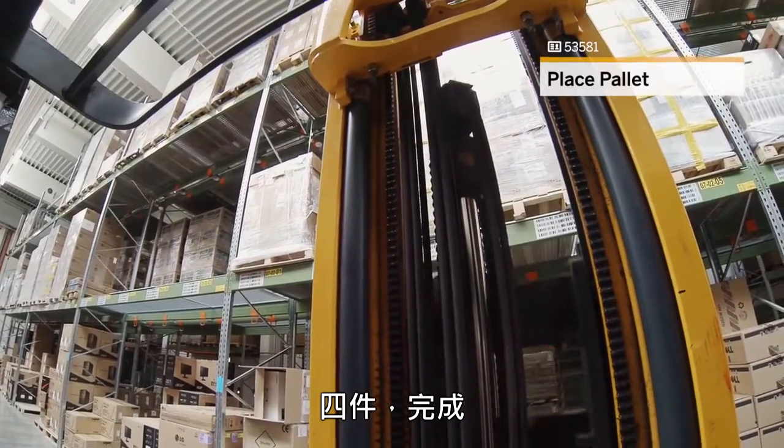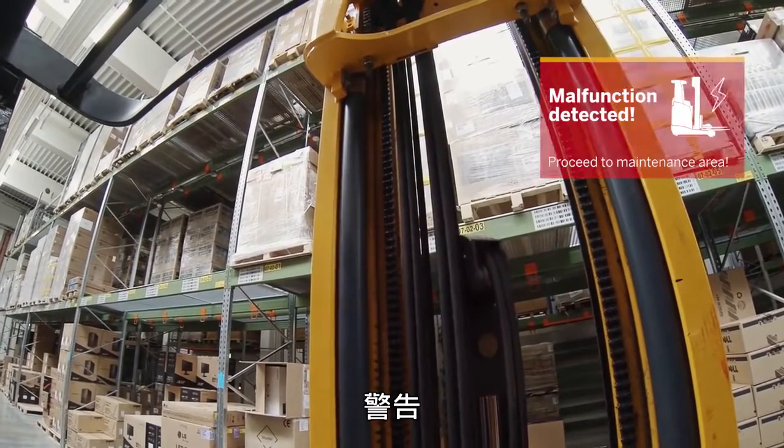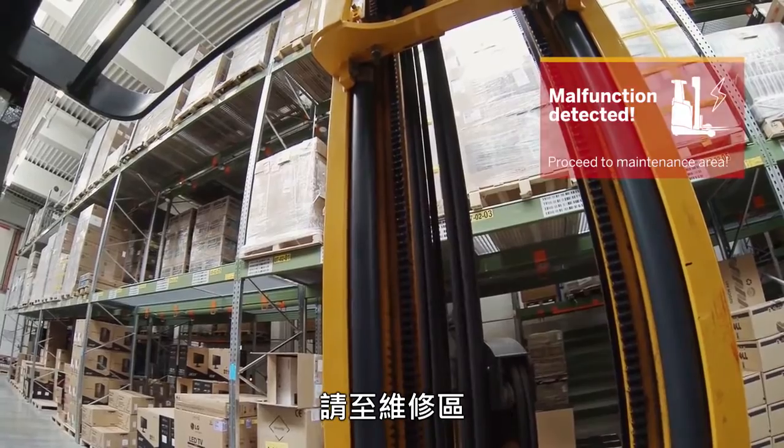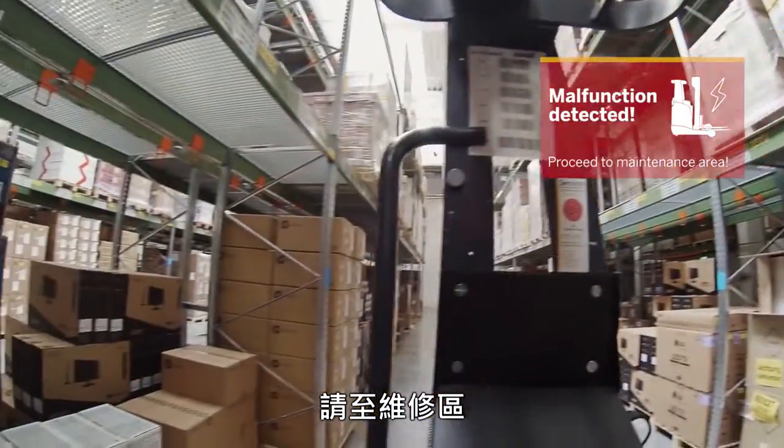Order complete. Warning — foot lift malfunction detected. Proceed to maintenance area. Okay.